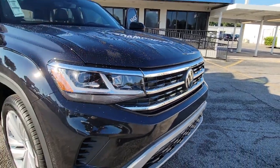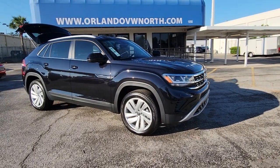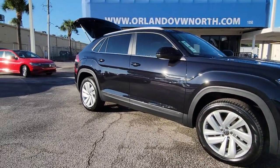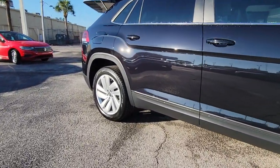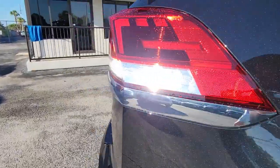Prepare to take your driving pleasure to new heights and enjoy the best of modern efficiency and style. You'll love the advanced safety features, quiet cabin, and responsive handling this vehicle has to offer. The following are some of this vehicle's highlighted options.